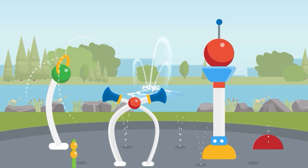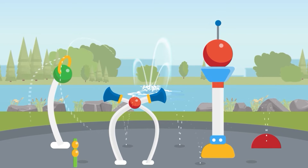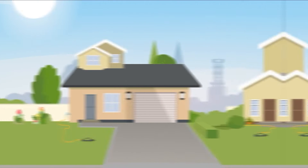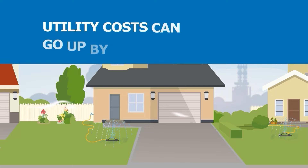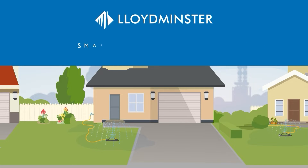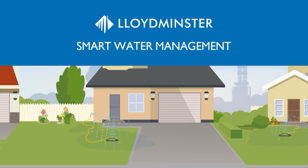As our city grows and climate change affects available water resources, we all have a responsibility to do our part in saving water. Did you know your household utility costs can go up by 50% due to overwatering, wind, or inefficient irrigation systems? The City of Lloydminster is here to make it easy for you to conserve water.